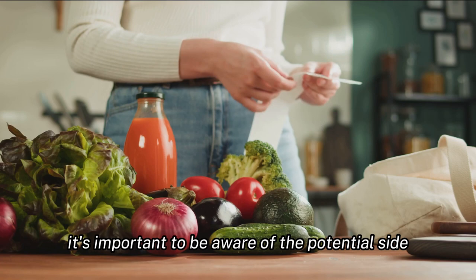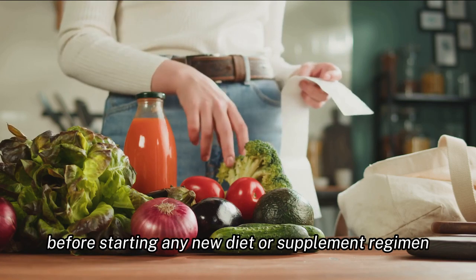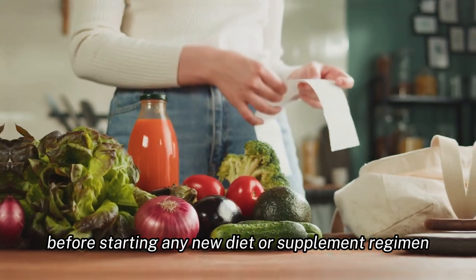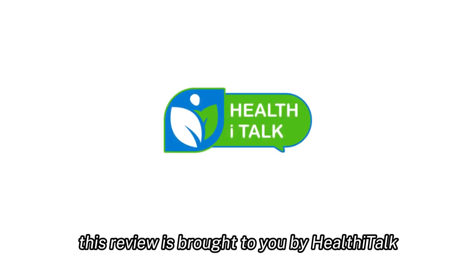However, it's important to be aware of the potential side effects and consult with a healthcare professional before starting any new diet or supplement regimen. This review is brought to you by Healthy Talk, where we believe in real talk, real health, and real results.